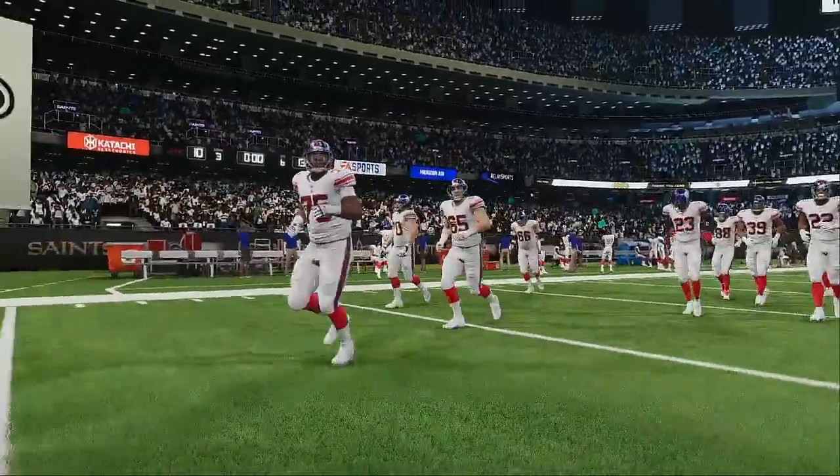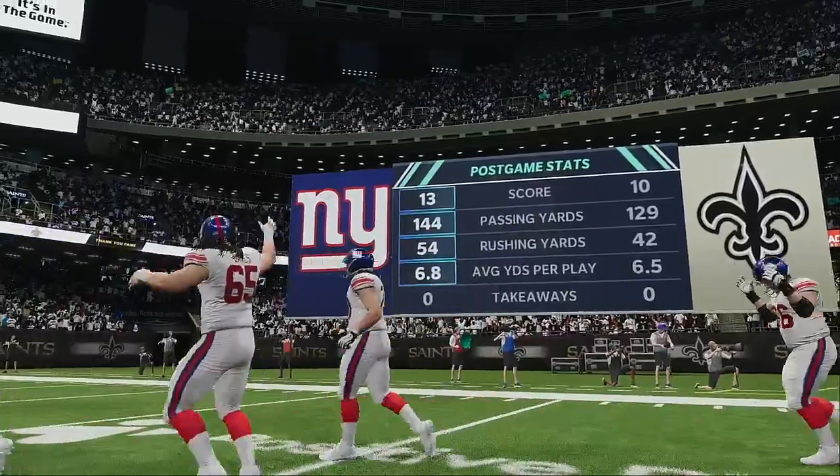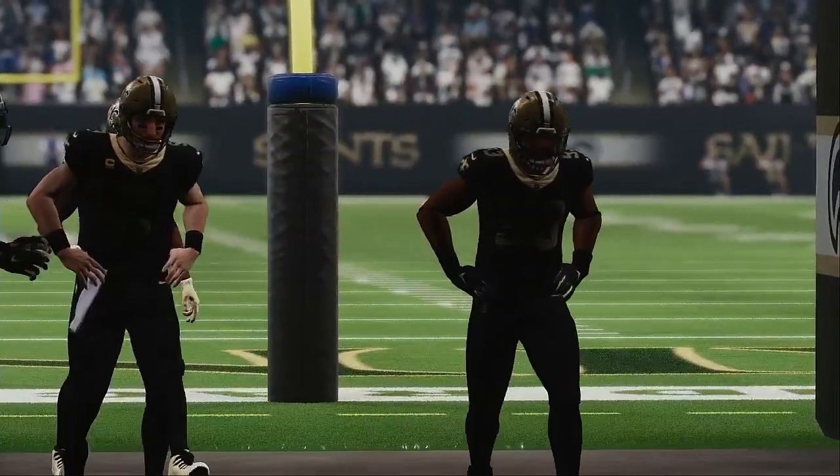So that'll do it for us. For my partner Charles Davis and all the hardworking men and women on our crew, I'm Brandon Gawton. You've been watching the NFL right here on EA Sports. Till next time, so long from the Bayou.